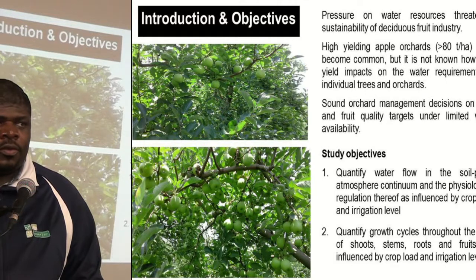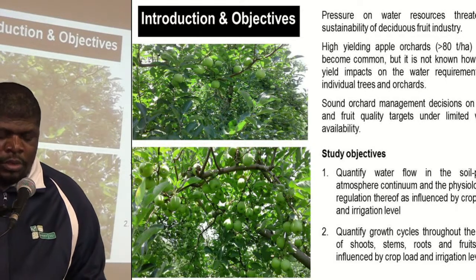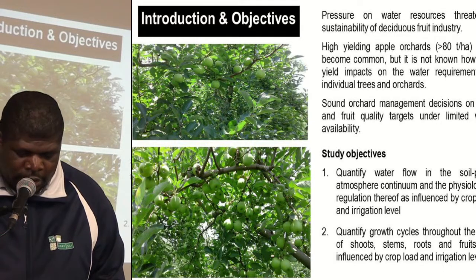And also to quantify the growth cycles of the fruits, the shoots, stems, and roots as influenced by crop load and irrigation level.